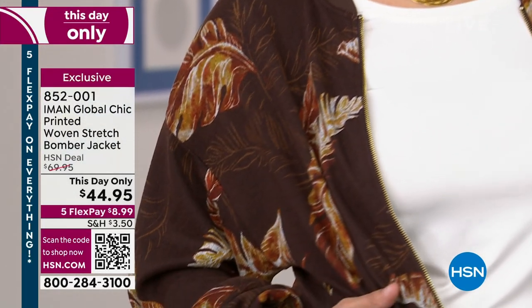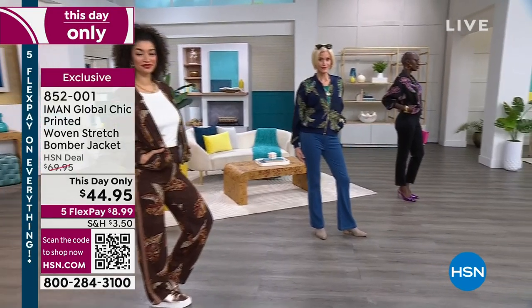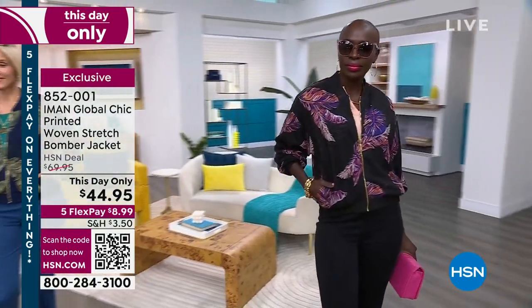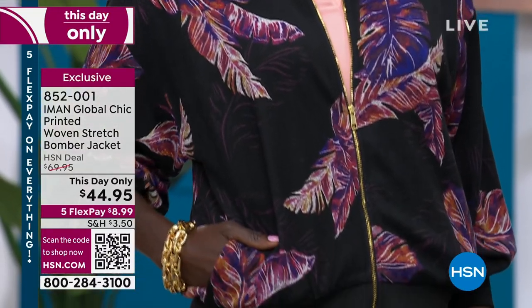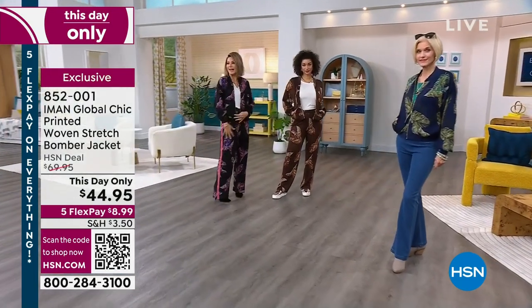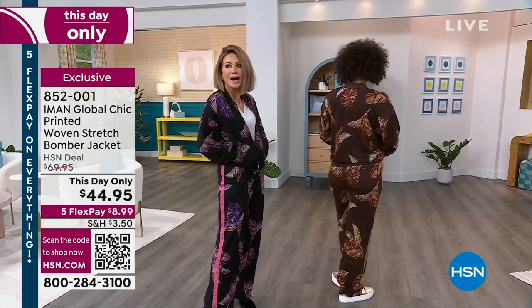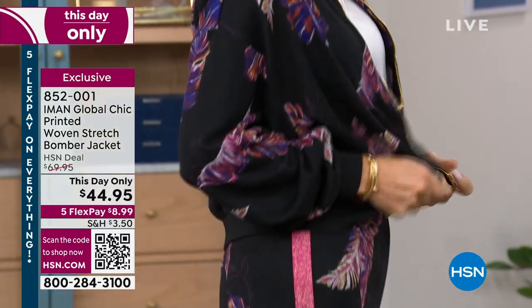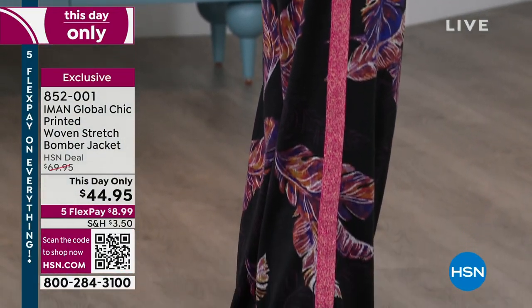Look at the tracksuit look again — the whole suiting look. This is so popular, it's not going anywhere. Gone are the days of running around in leggings; it's now these new tracksuit looks. I just put this on over my other pants — no, this is not my size, but I had to! Should I get the black, Iman, or do I get the tan? Look at that pink stripe — you see it?